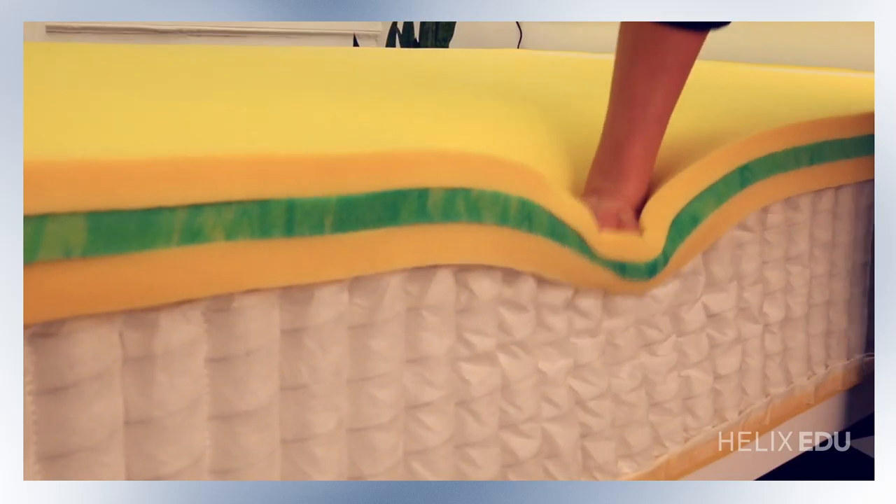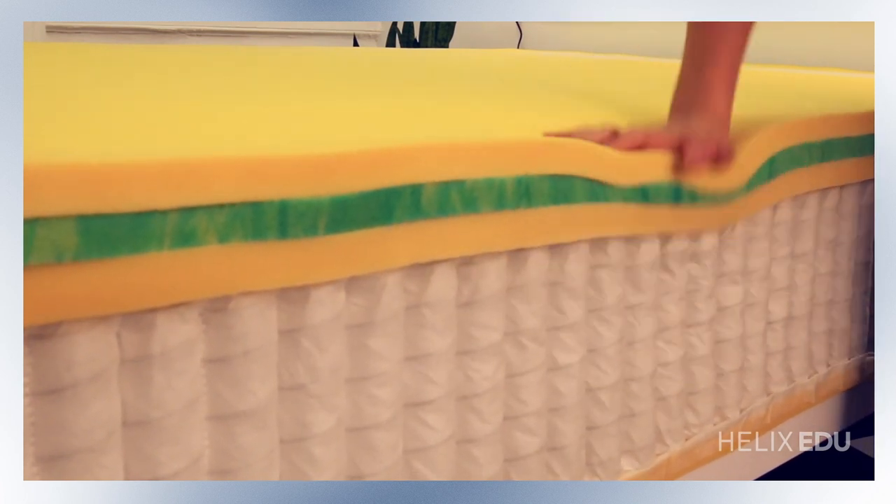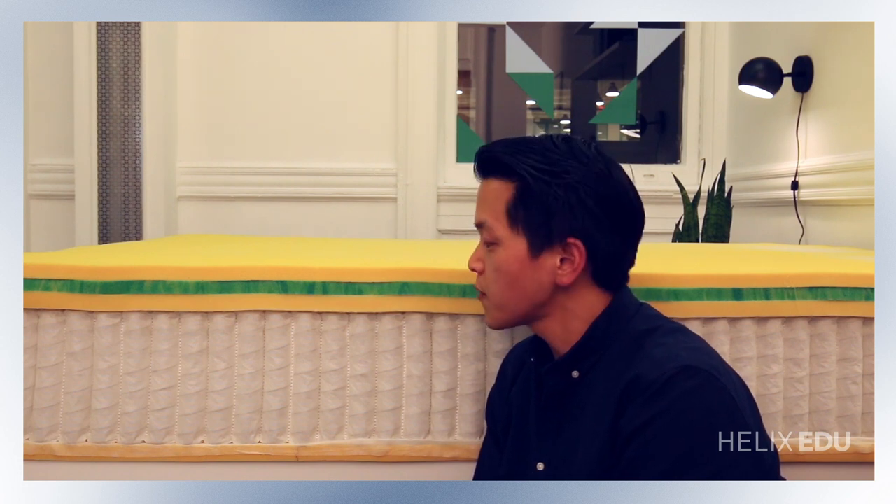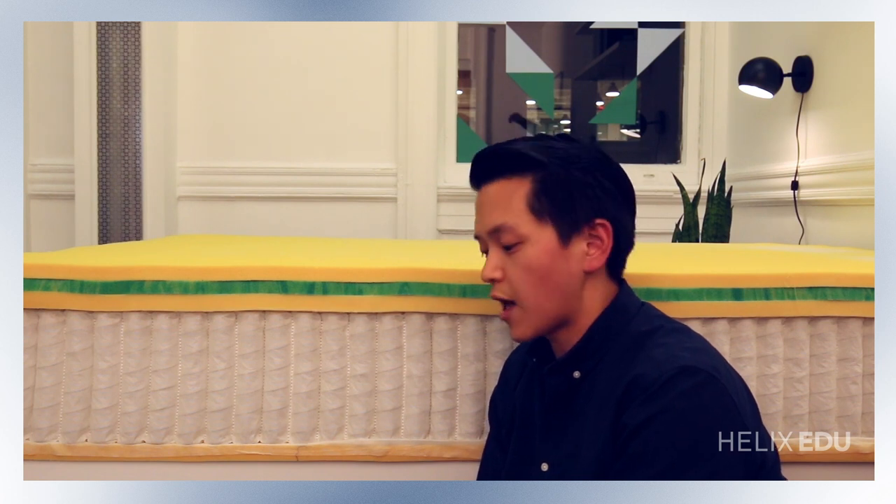Let's talk about the support characteristics of the Nightfall mattress. First and foremost we use an 8-inch pocketed spring unit. In the spring unit you're going to get a great amount of support because they're made with steel springs. Steel is actually 26% more durable than foam and as a result you're not going to sink through the bed that much. Together the Helix Nightfall can support couples with combined weights of over a thousand pounds, and with the different layers of foam added to the spring unit combined, this is a 12-inch mattress versus the other 10-inch mattresses you might find in other bed-in-the-box products.